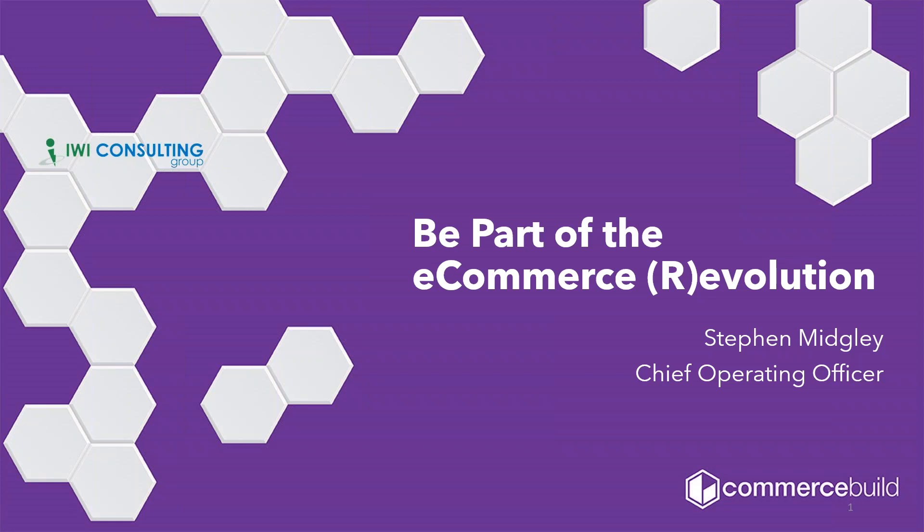Great. Thanks, Sean. And thanks to everyone for taking time out of your day. I know days get busy, so I do appreciate you spending the next 45 minutes or so with me. We'll make time for questions at the end, and at the end of the session we'll have contact info for IWI Consulting Group as well as for myself. My name is Stephen Midgley. I'm the Chief Operating Officer for Commerce Build. Some of you may know Commerce Build as XM Development slash Sage e-commerce. About a year ago we rebranded, partly because we felt Commerce Build was a more apt description of what we do and how we help unlock the power of your Sage ERP system and extend that to the digital world.